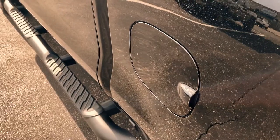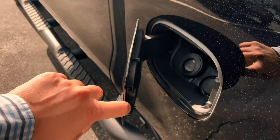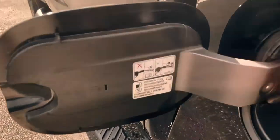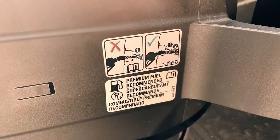The only way to really know for sure is to look in your owner's manual or behind the fuel door. For example, on this Chevy Silverado with the 6.2 liter V8, you can use 87 octane just fine. However, there is a sticker behind the door here that does say premium fuel recommended.